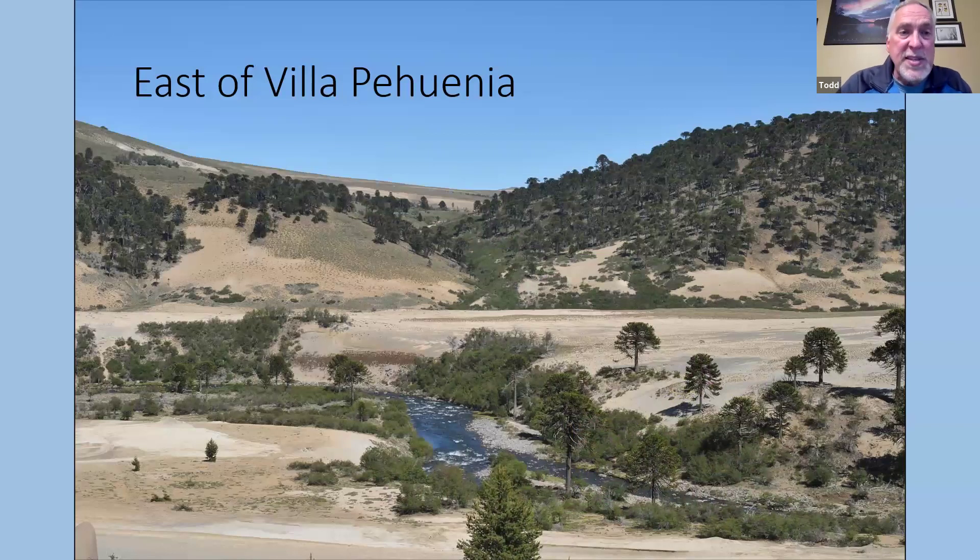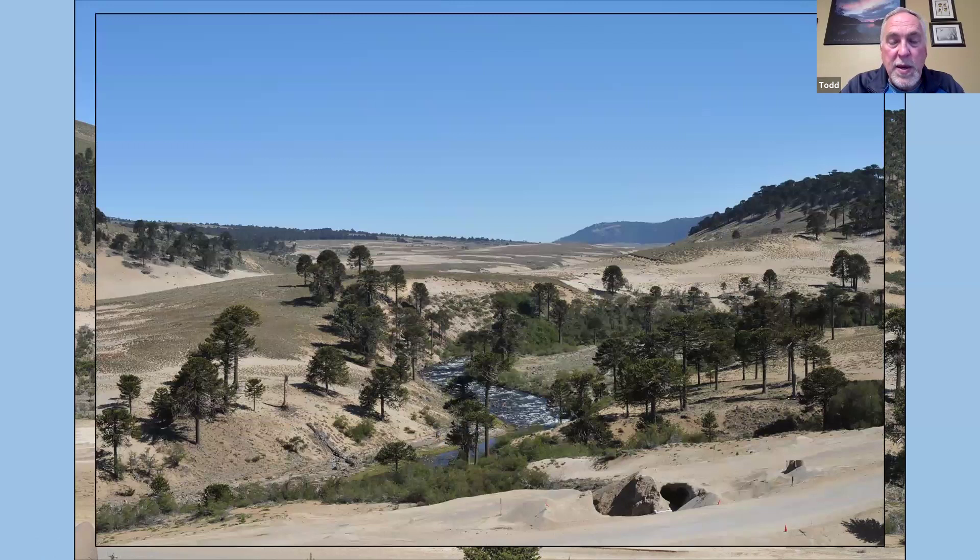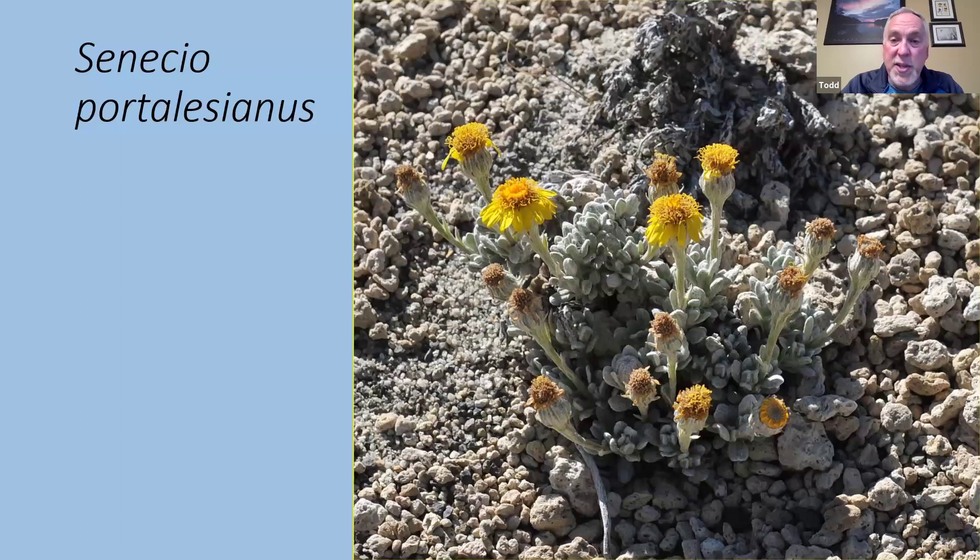East of Villa Pehuenia — monkey puzzle trees along the river and on the upland slopes, but in between the monkey puzzles it's pretty desert-like, mostly just sand. It looks bleak until you get up close and personal and start to find interesting plants. We saw Senecios — most of us are familiar with Senecios as ragworts, with the vast majority having yellow aster-like flowers. This particular species has very silvery and succulent foliage — all adaptations to drought.